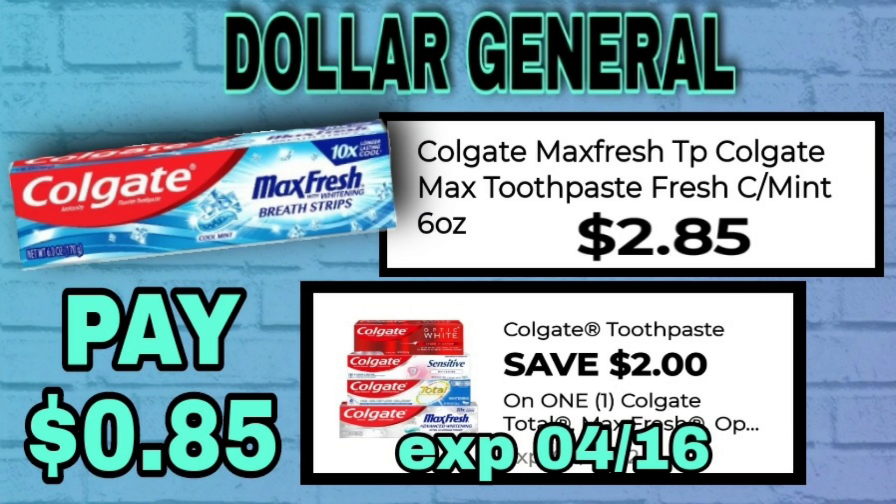We've got the Colgate Max Fresh toothpaste back again this week — we've had lots of deals on these lately. They are 6 ounces priced at $2.85, and we have a $2 coupon making that just $0.85 cents.